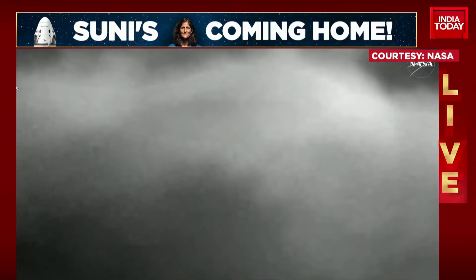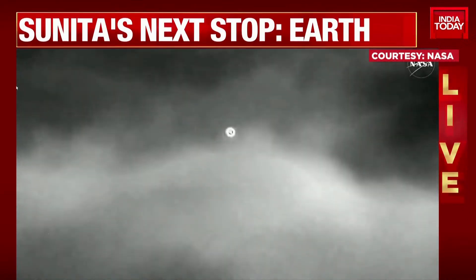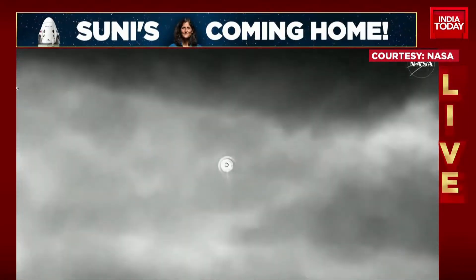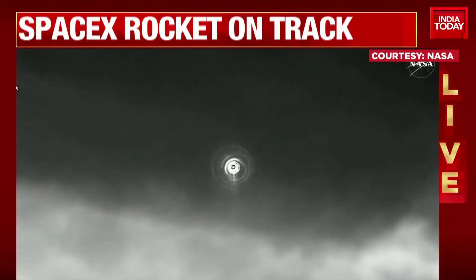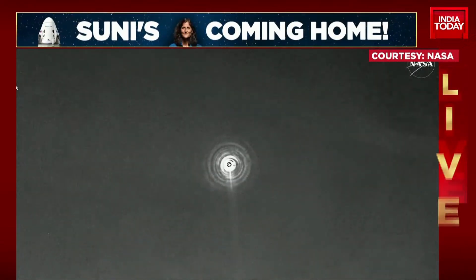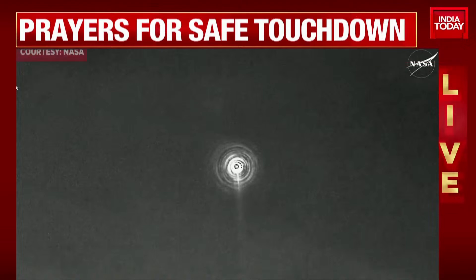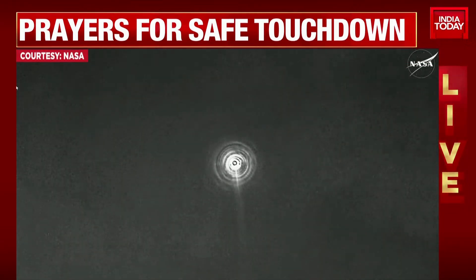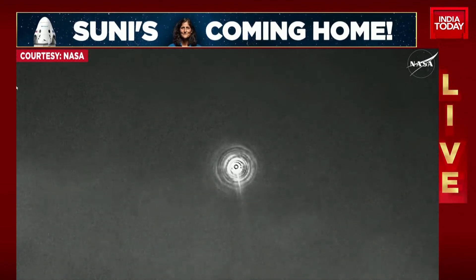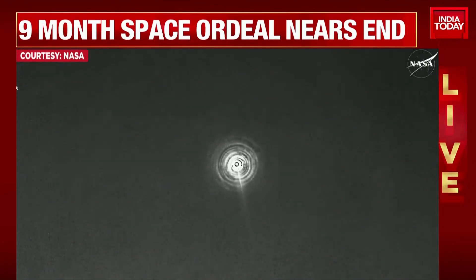Pretty incredible views of the Dragon spacecraft making its way home back to planet Earth with the Crew-9 astronauts on board. This view is coming from the WB-57 plane. That heat shield we can see doing magnificent work. Freedom, SpaceX, comcheck.